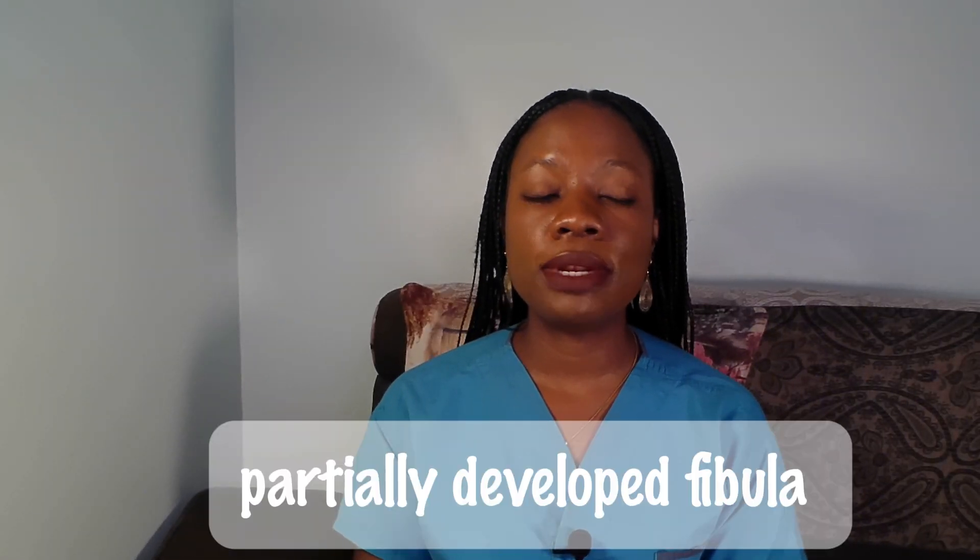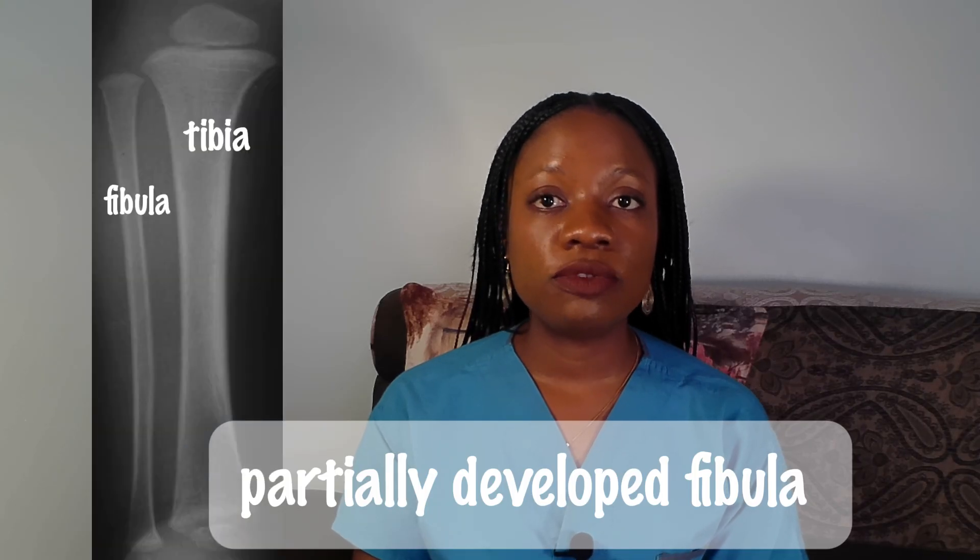So what is fibula hemimelia? It is a condition where a child is born with a partially developed or completely missing fibula — one of the two bones in the lower leg. This affects the alignment of the entire leg, leading to a difference in the heights of the legs, and it can lead to foot deformities and even walking instability.